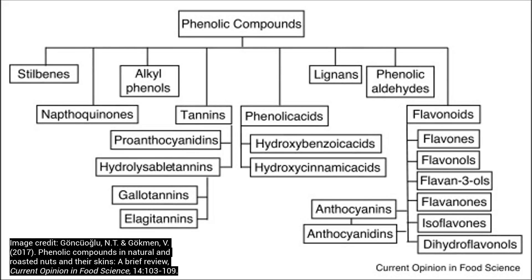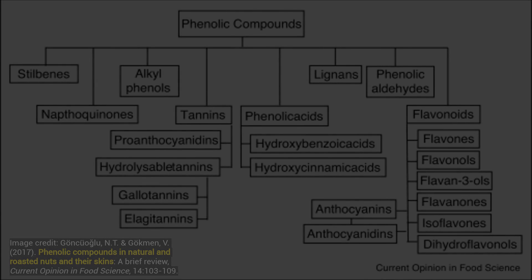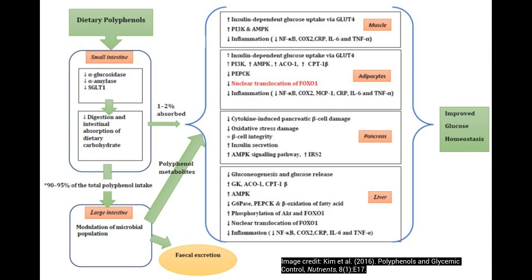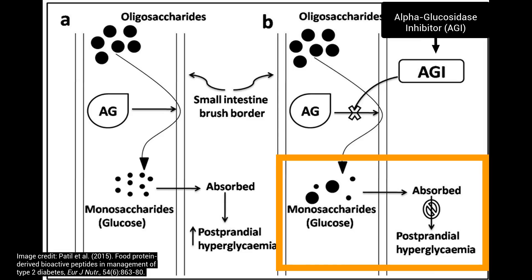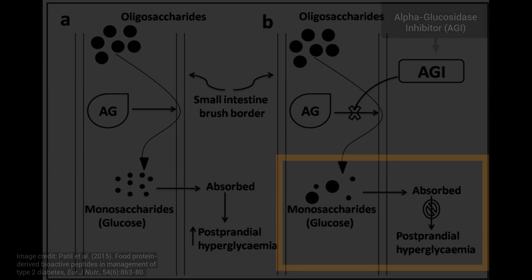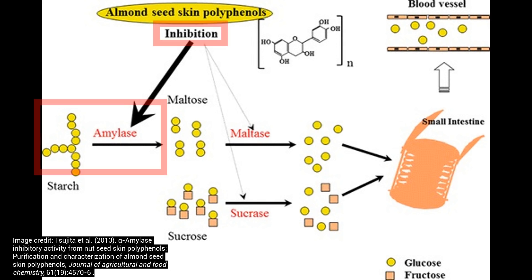Nuts are a rich source of polyphenols, and polyphenols can act as natural carb blockers. They can inhibit some of the carbohydrate enzymes like glucosidase and amylase. What this does is reduce the amount of carbohydrates that are readily available for absorption, thereby reducing the blood sugar response. We can see the same thing with almonds inhibiting amylase.